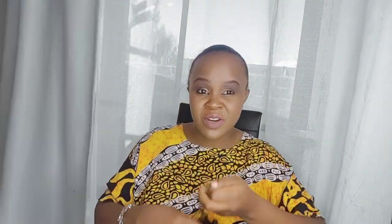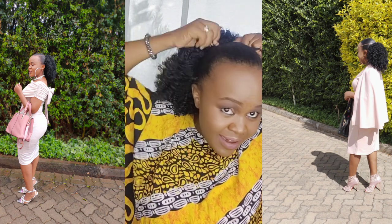Let me show you this extension — look at this hair. This black extension is one of my favorites. It's short, has a good volume — not too heavy. I got this one from Lily Hair Extensions and it was going for 3,000 bob.